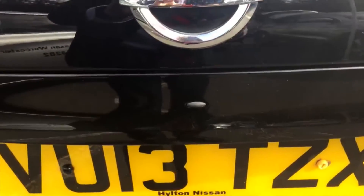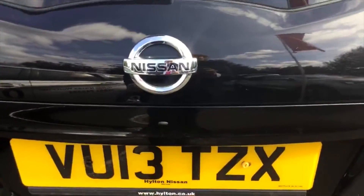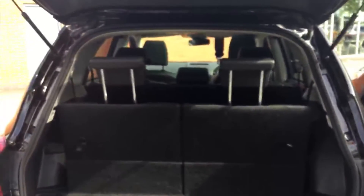It's got the keyless system as well, which means you can have the keys in your pocket, walk straight up to the car, press the button and you're straight inside. Quick look into the boot.